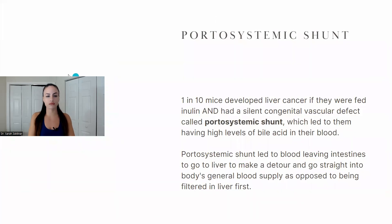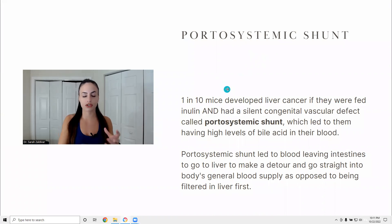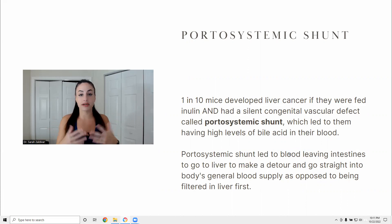Some people are born with a silent congenital defect called a portosystemic shunt. Blood leaving your intestines normally goes to the liver where it gets filtered before being released into your general blood supply. If you are born with this shunt, your blood leaving the intestines makes a detour — it doesn't go to the liver to get filtered, it goes straight into your blood. You might not even know you have it, and that's when there is danger from consuming fibrous diets.